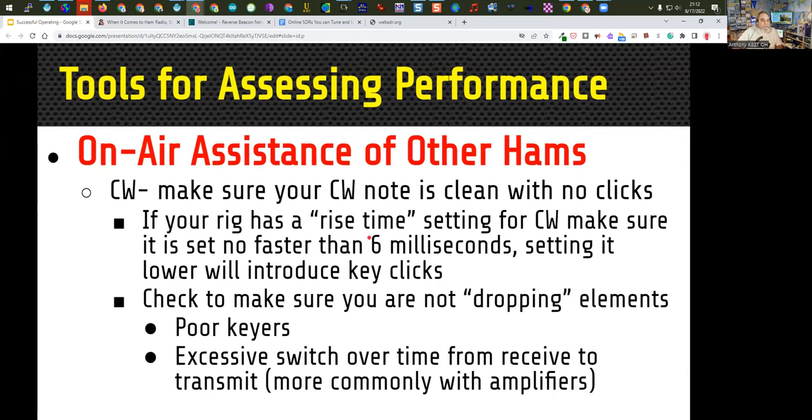For CW operators, make sure your CW note is clean with no clicks. If your rig has a rise time setting for CW, make sure it is set no faster than five milliseconds — I'd even suggest 12 milliseconds is fine. If you set it for lower times, you'll introduce key clicks. So you don't want a very fast switchover; six milliseconds should be the limit.